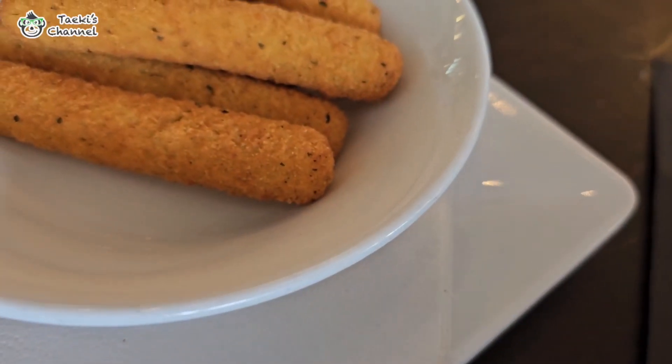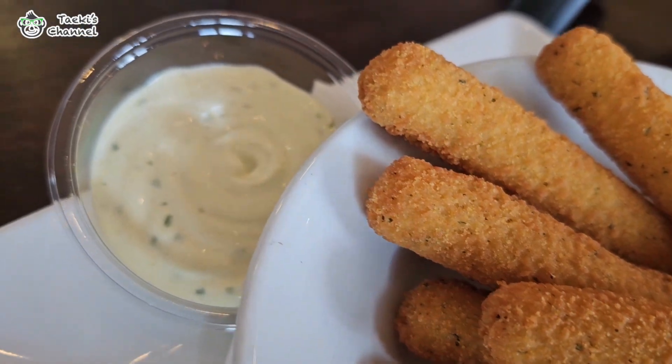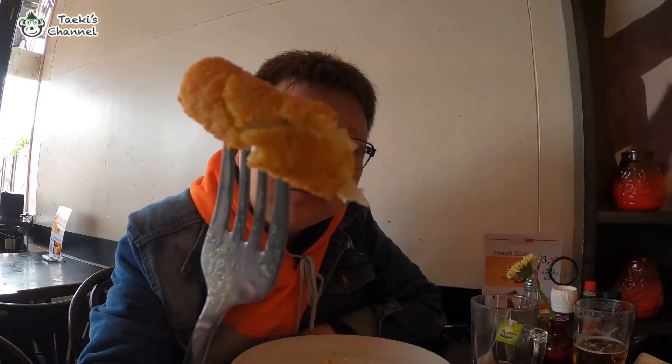We kick off our meal with their mozzarella sticks served with pesto mayo sauce. These golden crispy sticks of mozzarella are paired with a vibrant and creamy pesto mayo, adding a delightful tang and richness to the start of our meal.